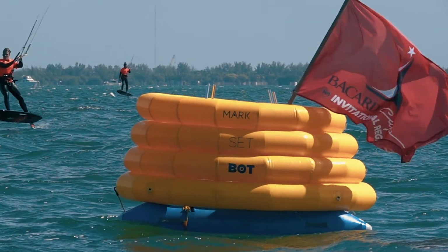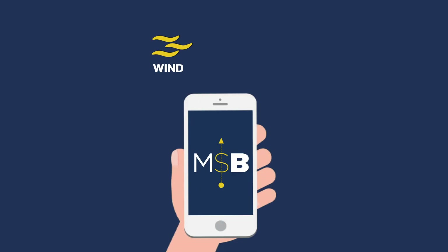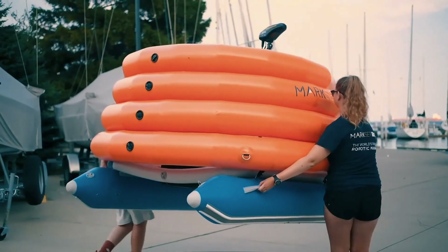This means more time for racing. No matter the wind, no matter the race, no matter the size of your race committee — MarksetBot is your choice.